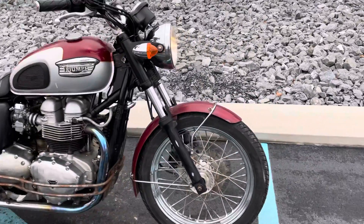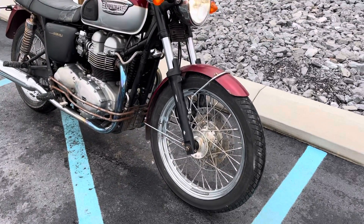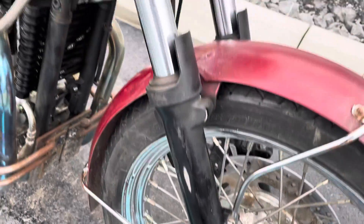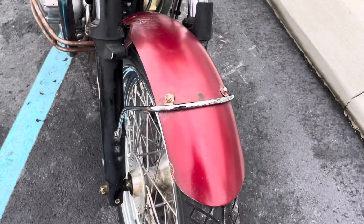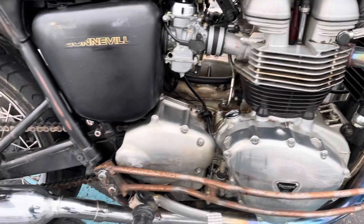This is an '02. Notice the disc brakes. This bike was a movie prop. The patina on it — I don't know how the movie producers do this kind of thing, but the patina is fabricated for the movie.